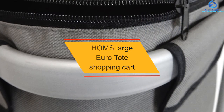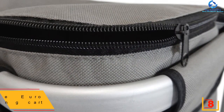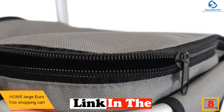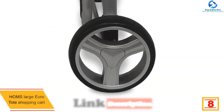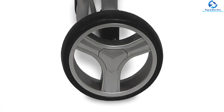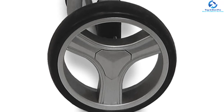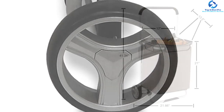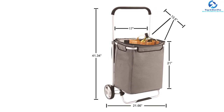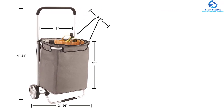At number 8, we have the Homs Large Euro Tote Shopping Cart. The Homs wheeler cart is great for both the beach and shopping. It easily closes and locks for easy storage. Durability is assured through its aluminum tube frame with a padded handle. The wheels are snap-lock for easy installation. Notably, it has an extra capacity bag for more cargo, and features a classic Oxford cloth bag with a zipper lid closure.